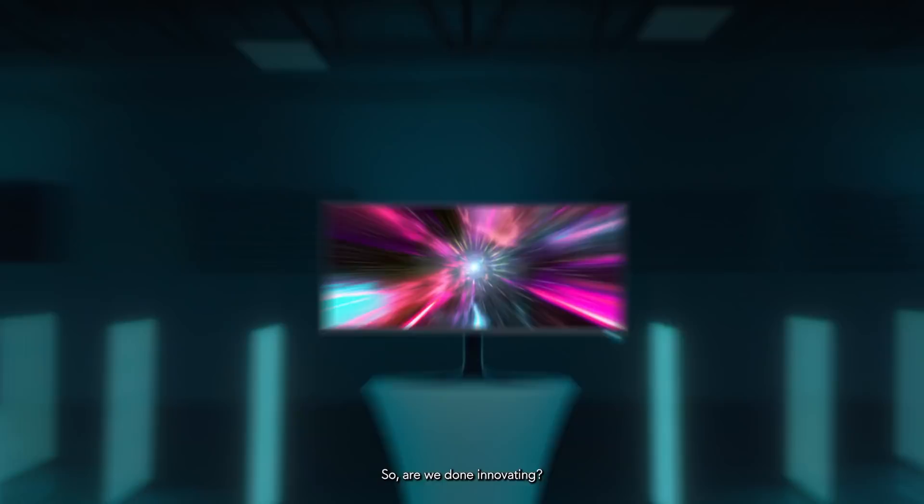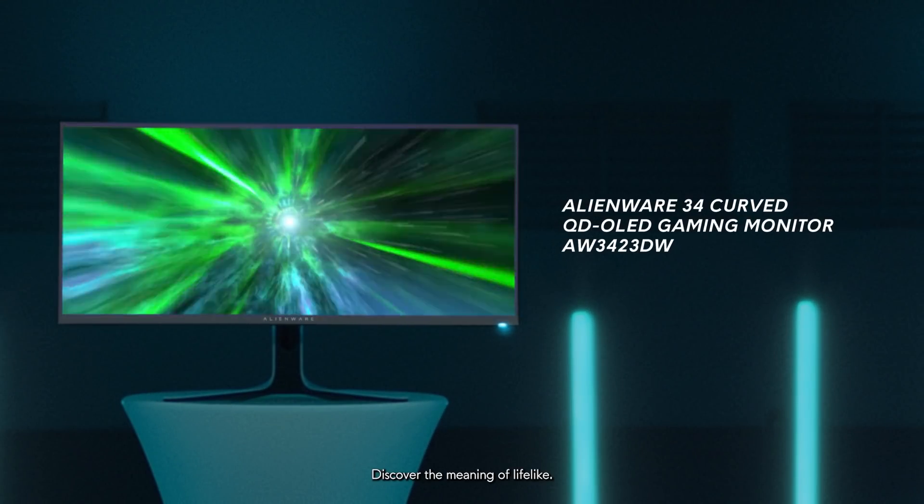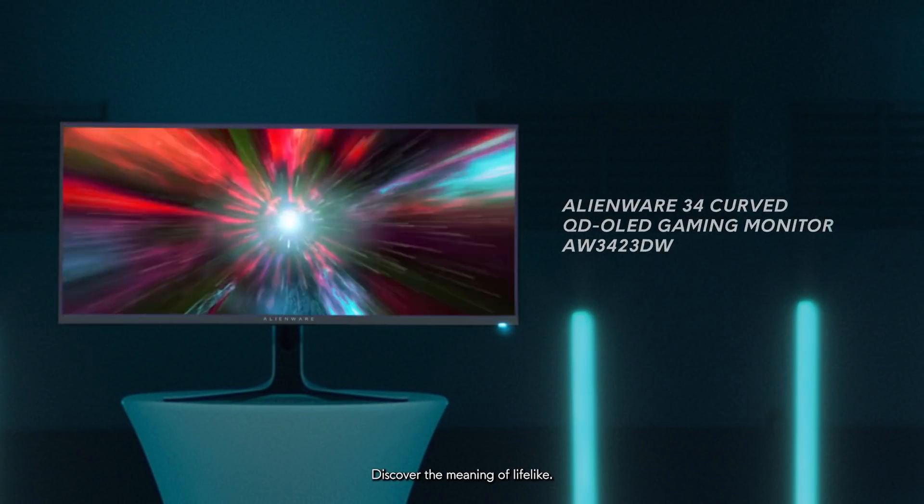So, are we done innovating? We'll let you be the judge. Discover the meaning of lifelike.